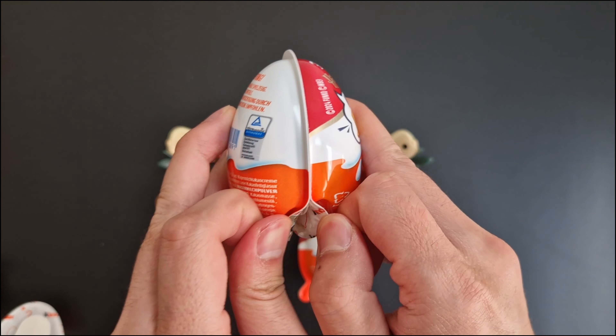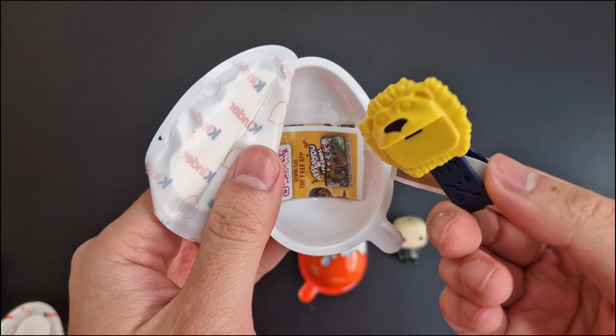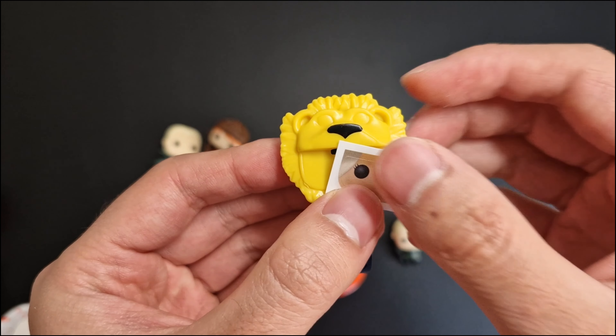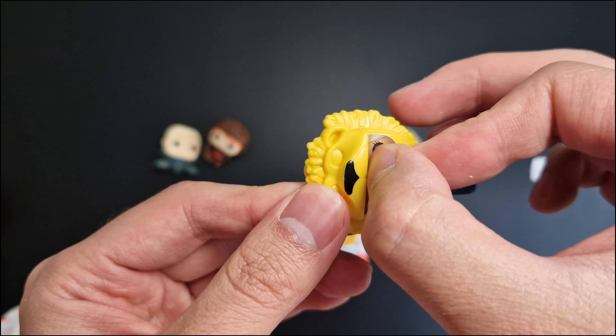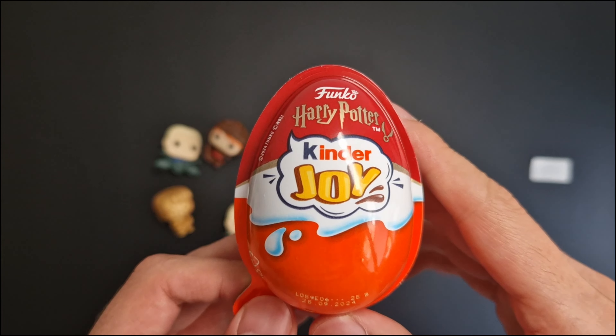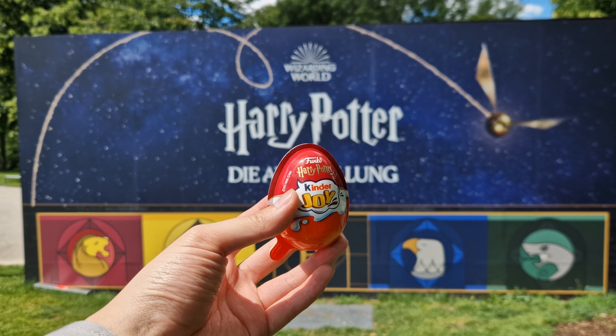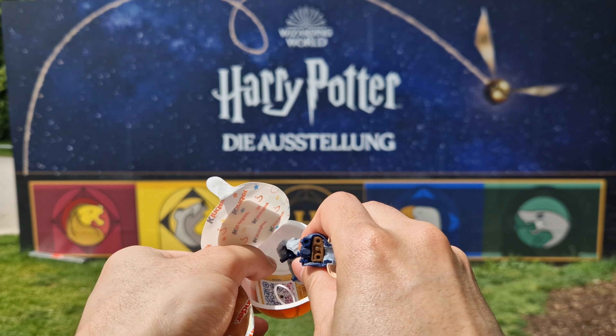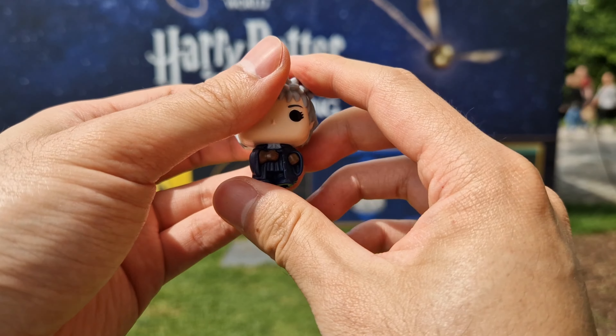Third egg — who is this? It's Luna Lovegood, a cable organizer. Let's put her face on. We have a different figure — it's Madame Rolanda Hooch.